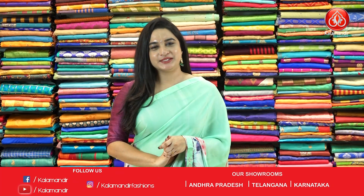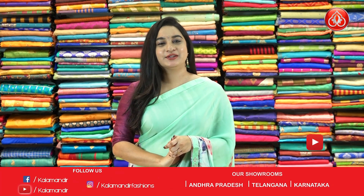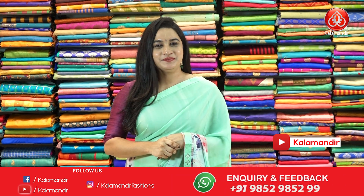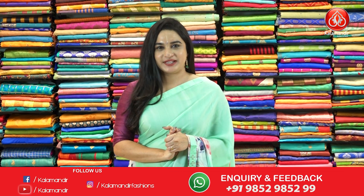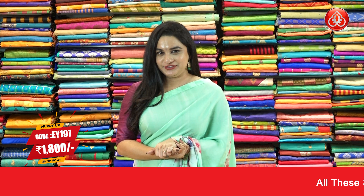Hello beautiful ladies, welcome to Kalamandu YouTube channel. I hope everybody is doing good and healthy. Today I am here to explore the beautiful collection which is the beautiful mixer fancy sarees with special price. So without any further delay, let's get started with my beautiful saree.